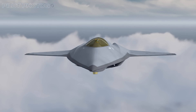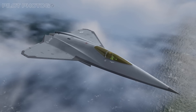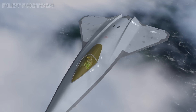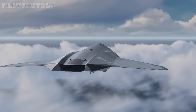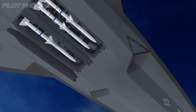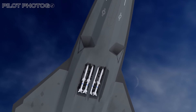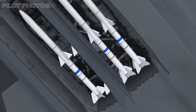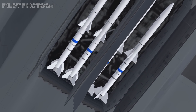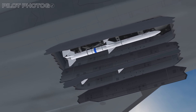Like all stealth aircraft, the NGAD will carry its weapons inside internal bays. This reduces the aircraft's profile, making it more stealthy, but it does come at a cost — the amount and size of weapons are restricted by the physical size of the weapons bays. In our notional concept, the NGAD can carry 4 medium-to-long range air-to-air missiles. These bays could also be used for air-to-ground munitions, and we have to assume that new weapon systems are being developed to fit inside the NGAD's internal bays.